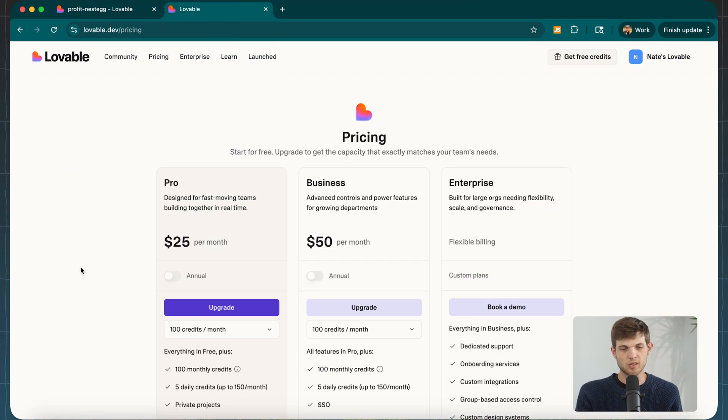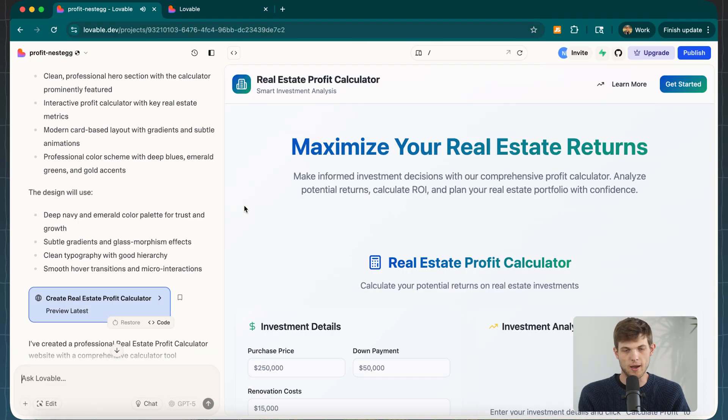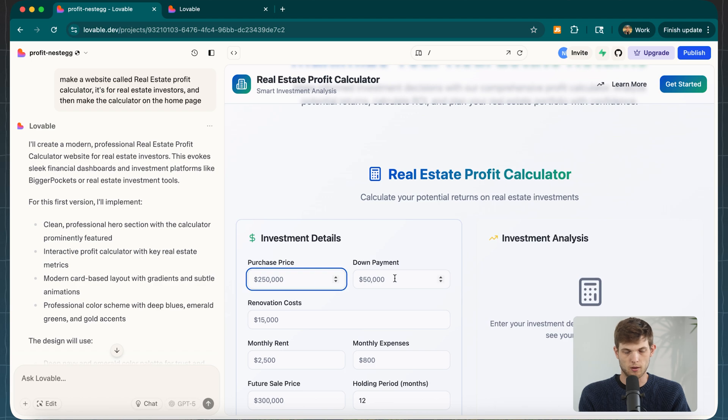While Lovable is coding our web app, let's look at pricing. $25 per month gets you the pro plan with a lot of features and monthly credits — they use a slightly different system than other website builders, and you'll also need to pay for things like domains separately. So Lovable is definitely on the higher end in terms of pricing, but it offers a lot more interesting features, especially in the age of AI. And right here, this is what they created for us from just one sentence — a profit calculator — and we can make this site go live by clicking publish.